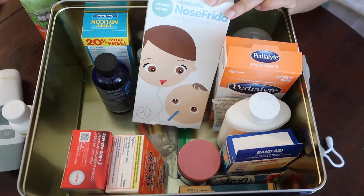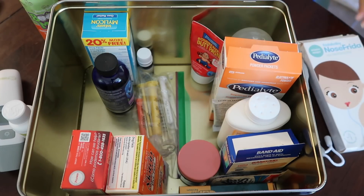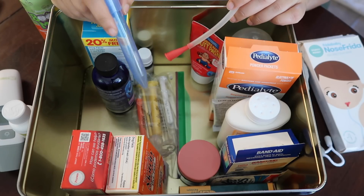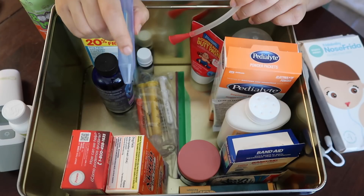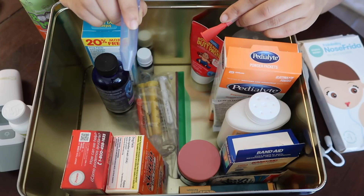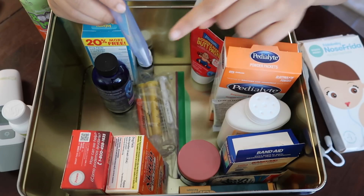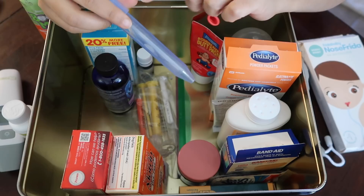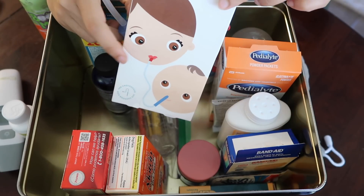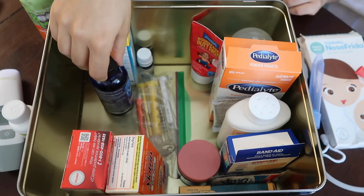Whenever I notice that Vikrant has a stuffy nose, I put one or two sprays of the saline solution or the Boogie Mist in each nostril, and then once the mucus has loosened a little bit, I use this little contraption called the Nose Frida. What this basically does is help you get all the mucus out of their nose because they can't blow it out. This end goes inside the baby's nostril and this end goes inside your mouth — you put this in their nose and suck from this end. It sounds gross but it actually works; all the boogers get trapped inside this little thing and can't go in your mouth because there's a little filter there.